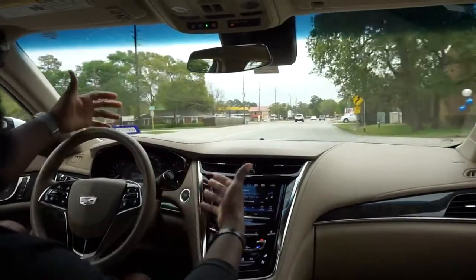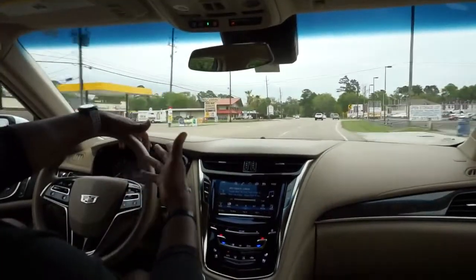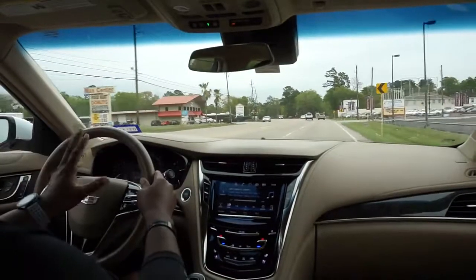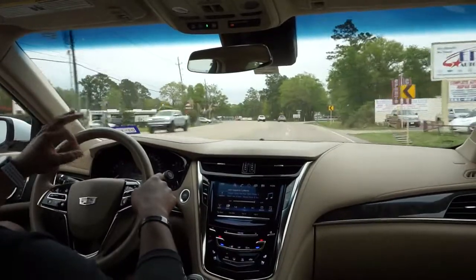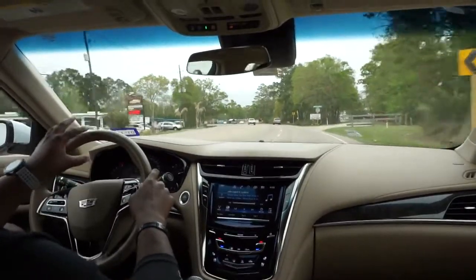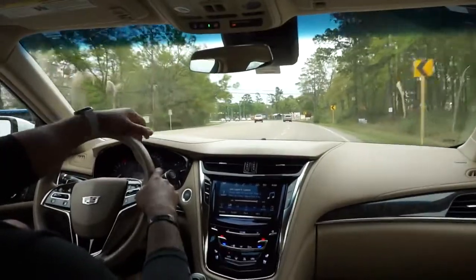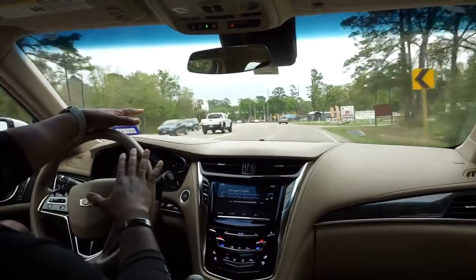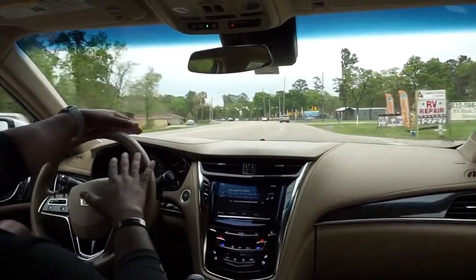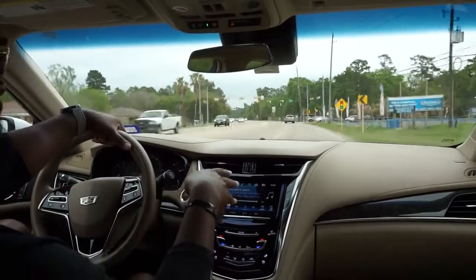You've got this gauge cluster up here that's really informative and customizable. I've got my engine boost on the left, my speed in the center — plus your traditional speedometer — and my fuel economy. The gauge cluster is cool — it's not too crazy or fancy to where you have to search for what you need.